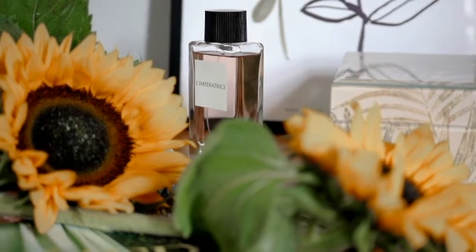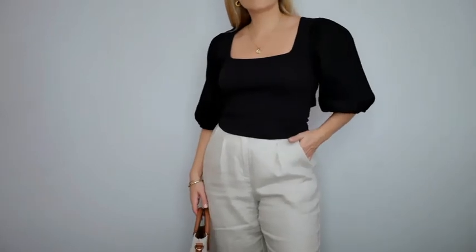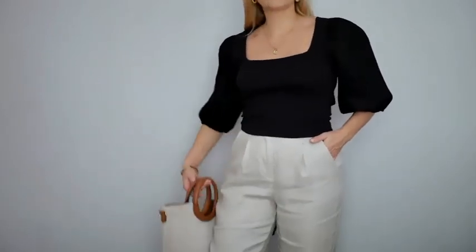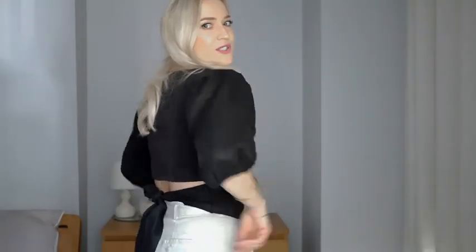The next item — actually two pieces together: the top is from Forever New and the trousers are from Naked. These are linen trousers, straight leg, relaxed fit. The top has an elastic waist which is really flattering, slightly puffy sleeves, and the back is really beautiful with a tie detail.